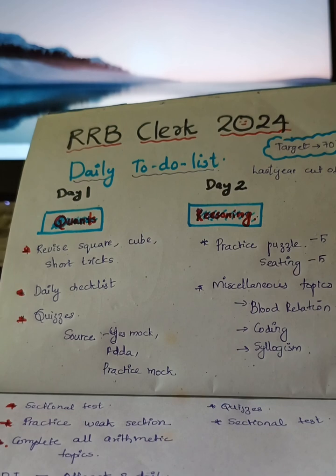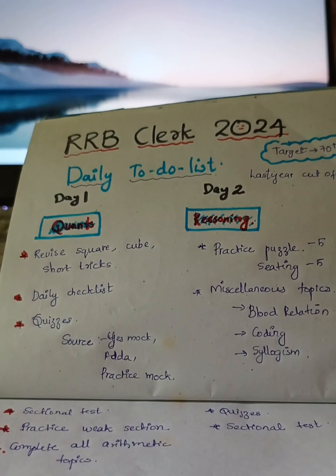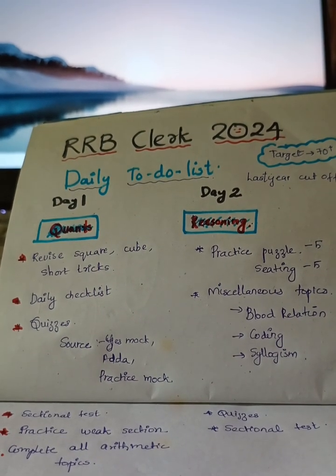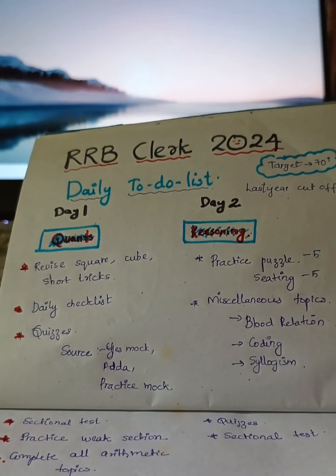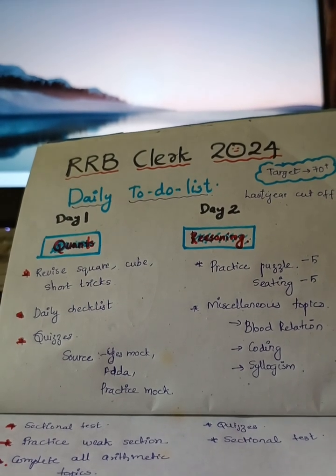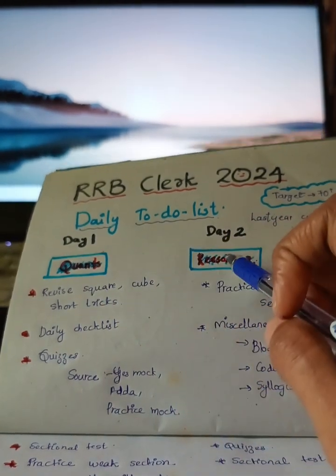As we all have the RRB exam in this month itself, barely 5 days are available for me. My exam is on August 10th — comment down your exam dates. As I had already mentioned in my videos, I do not have enough time to study, so I had divided my study time into day 1 and day 2.